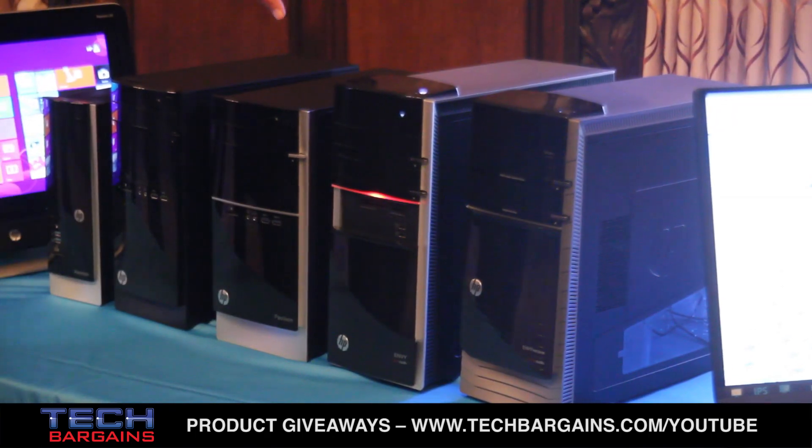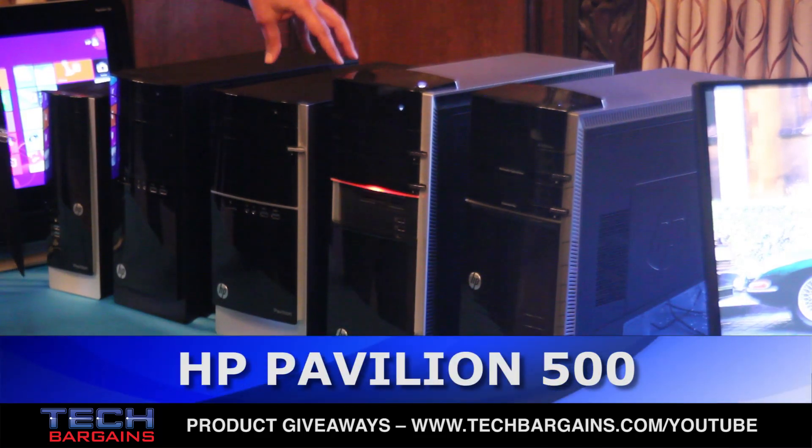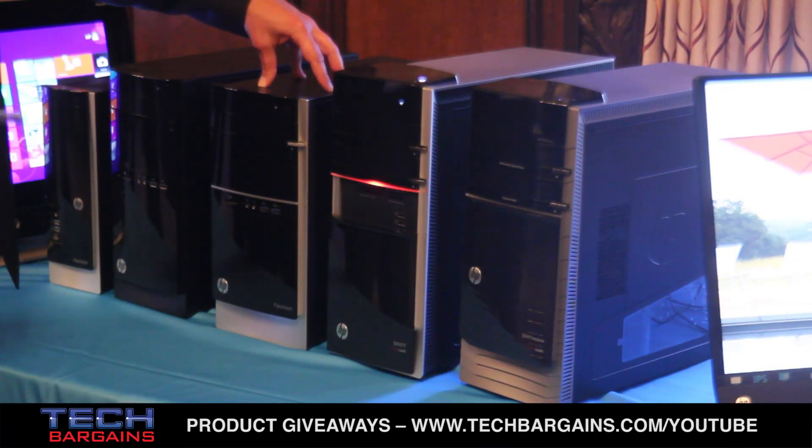Then moving down the line, we have the Pavilion product line — this is the Pavilion 500, a standard everyday desktop computer.